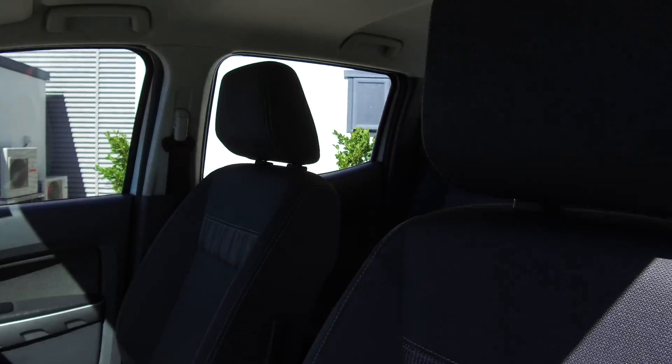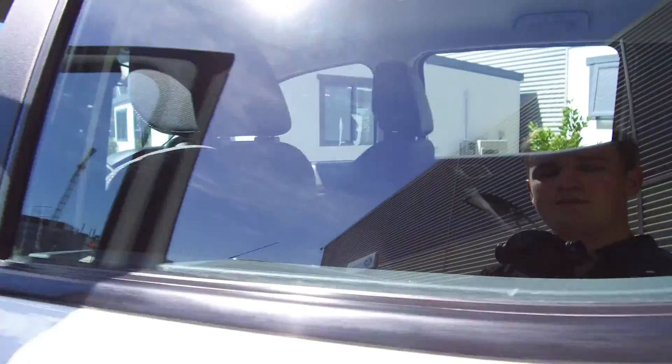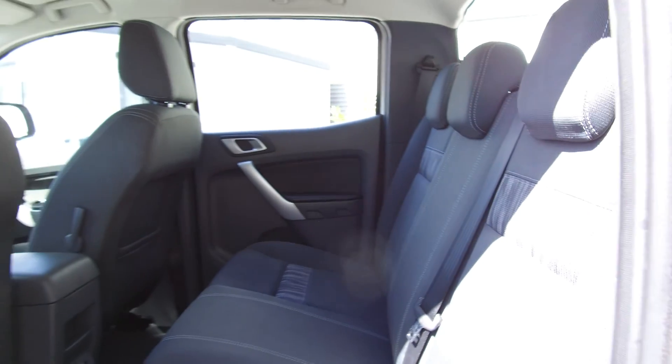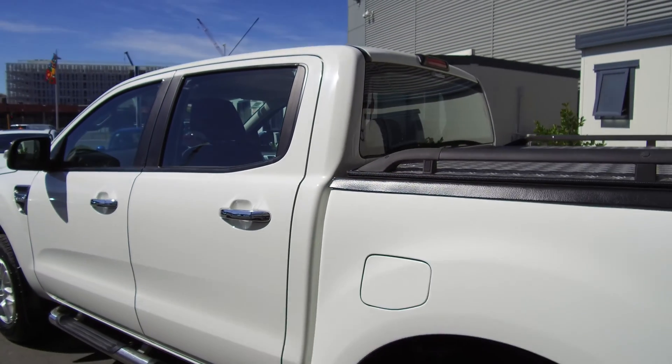Driver, passenger, and side curtain airbags for a five-star safety rating. On the inside it's nice and tidy — no rips or tears in the seats. In the rear there's plenty of space for anyone riding in the back. One great thing about the Rangers is the amount of space you have back there. There's also a 12-volt outlet at the bottom of the center console.